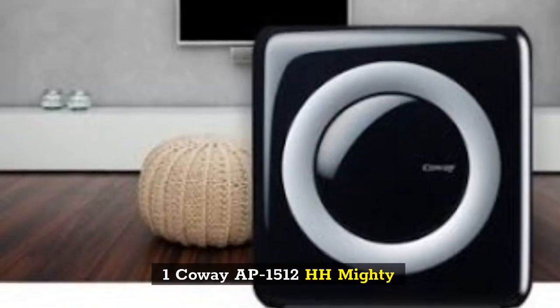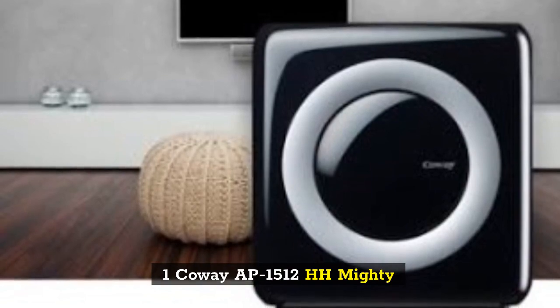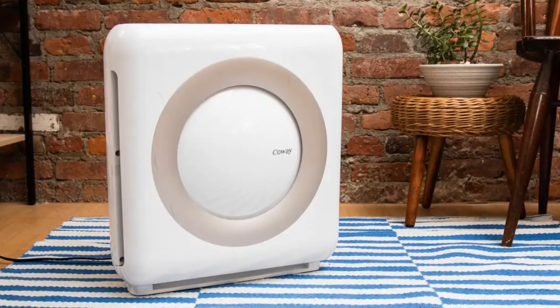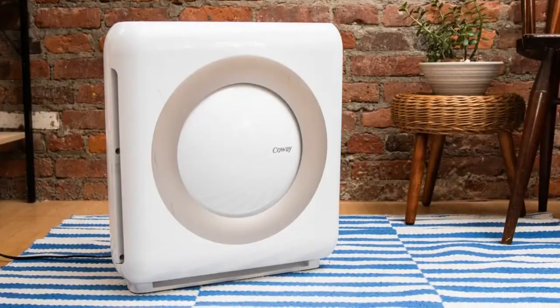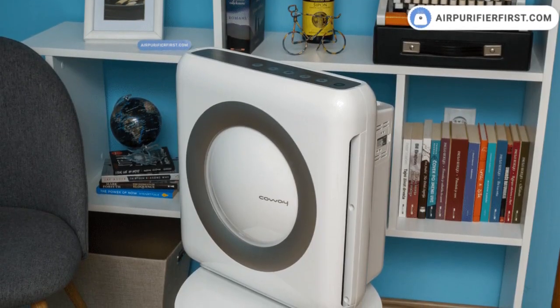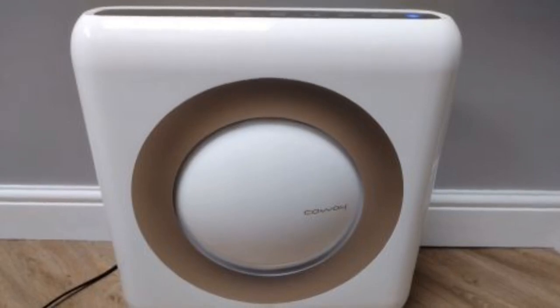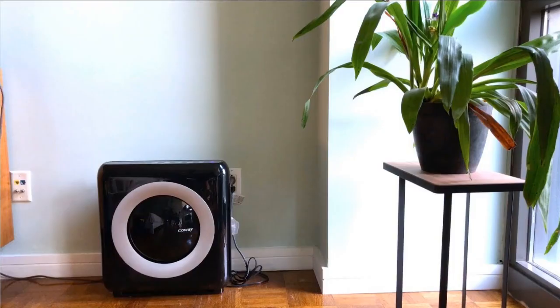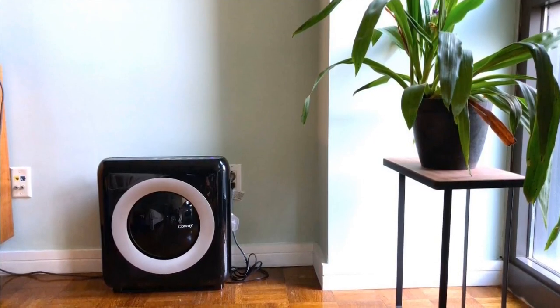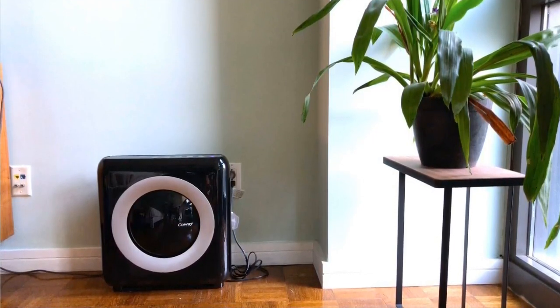Number 1: Coway AP1512HH Mighty. The Coway AP1512HH Mighty is consistently ranked among the best air purifiers on the market, and with good reason. It's reasonably priced for how well it works, and it has most of the features we'd want in an air purifier, including a programmable timer, 4 fan speeds, and a filter indicator light.